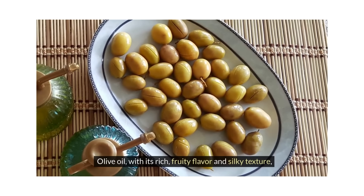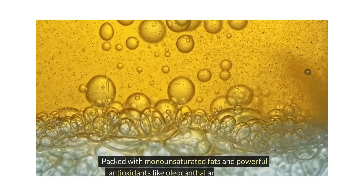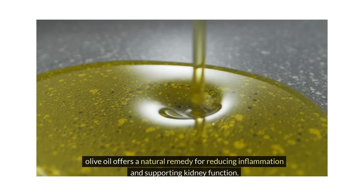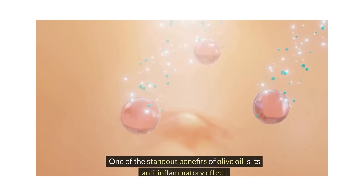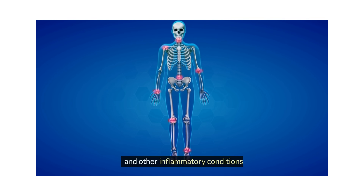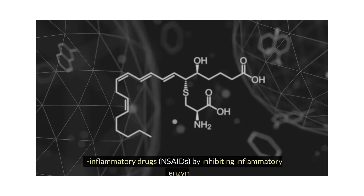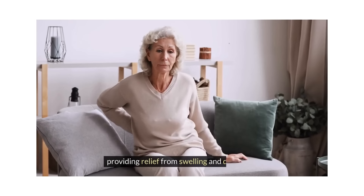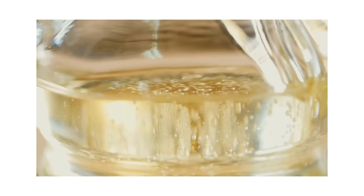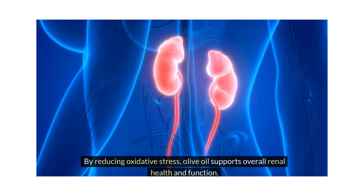Olive oil, with its rich, fruity flavor and silky texture, has been revered for centuries not only in culinary traditions but also for its medicinal properties. Packed with monounsaturated fats and powerful antioxidants like oleocanthal and oleuropein, olive oil offers a natural remedy for reducing inflammation and supporting kidney function. One of the standout benefits of olive oil is its anti-inflammatory effect, which can help alleviate symptoms associated with kidney inflammation. Oleocanthal, a compound found in olive oil, acts similarly to non-steroidal anti-inflammatory drugs (NSAIDs) by inhibiting inflammatory enzymes, providing relief from swelling and discomfort. Olive oil is also rich in polyphenols, which possess antioxidant properties that help protect the kidneys from oxidative damage caused by free radicals.